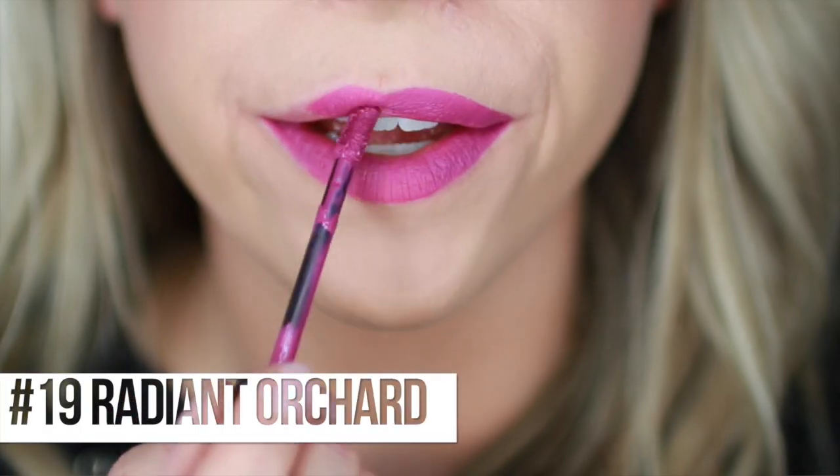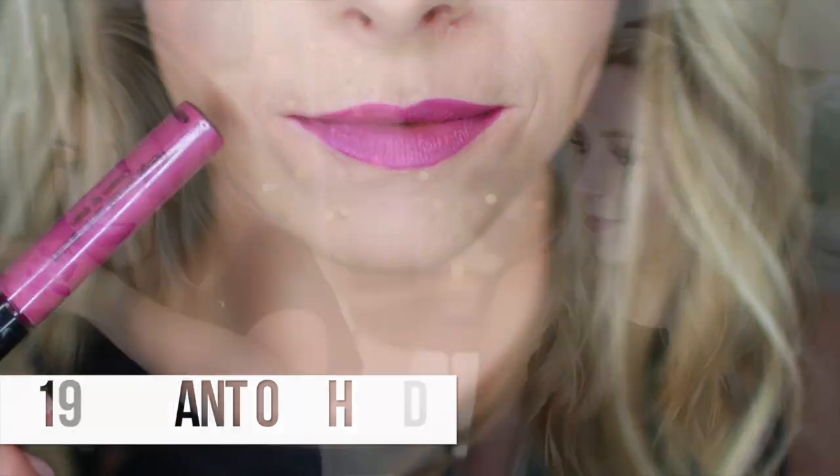Number 19, Radiant Orchard. Your brain wants to say Orchid because it looks like an orchid color - it's one of those times where your mind reads the color before it reads what it actually said. So this is your pinky-purply orchid color. It's like an electric violet-y color, really pretty. I was really into the bright purple-y lip not too long ago. It looks great for nighttime. It has a good blue undertone that I think does really good things for your teeth.